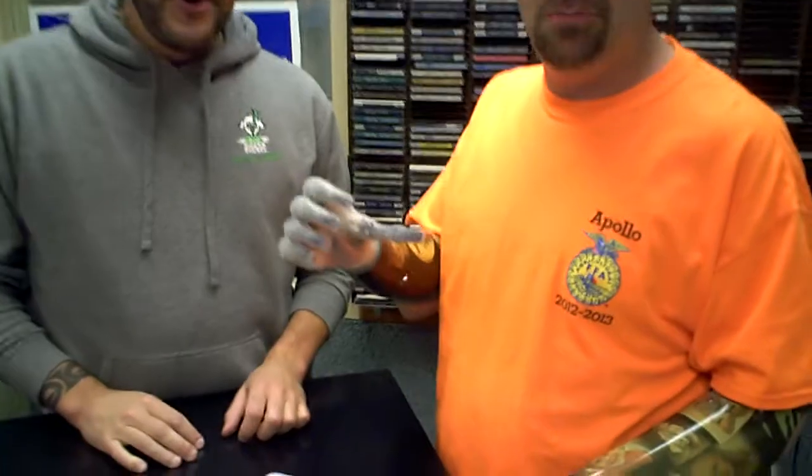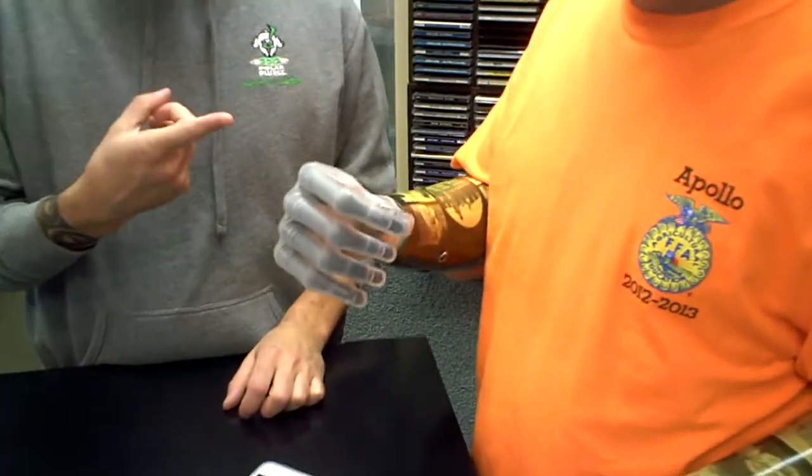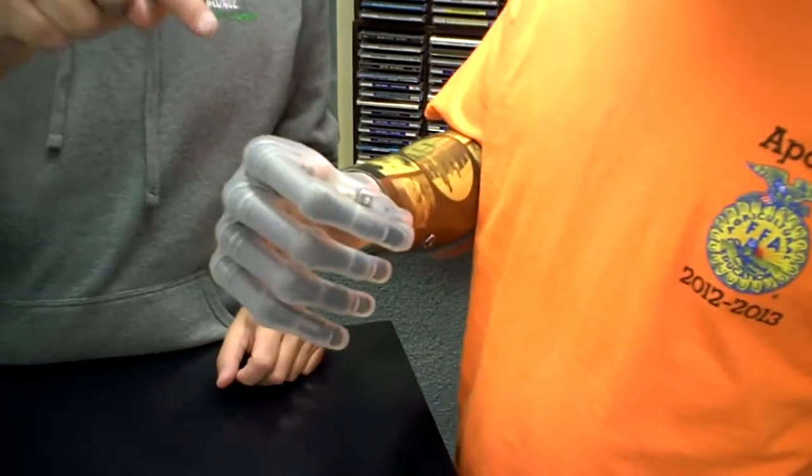Inside the WBKR studio with Jason Coder. Last weekend, Jason was on CNN with Dr. Sanjay Gupta showing off this new bionic hand. How cool is that? Jason's the first person in the entire world to own that hand.